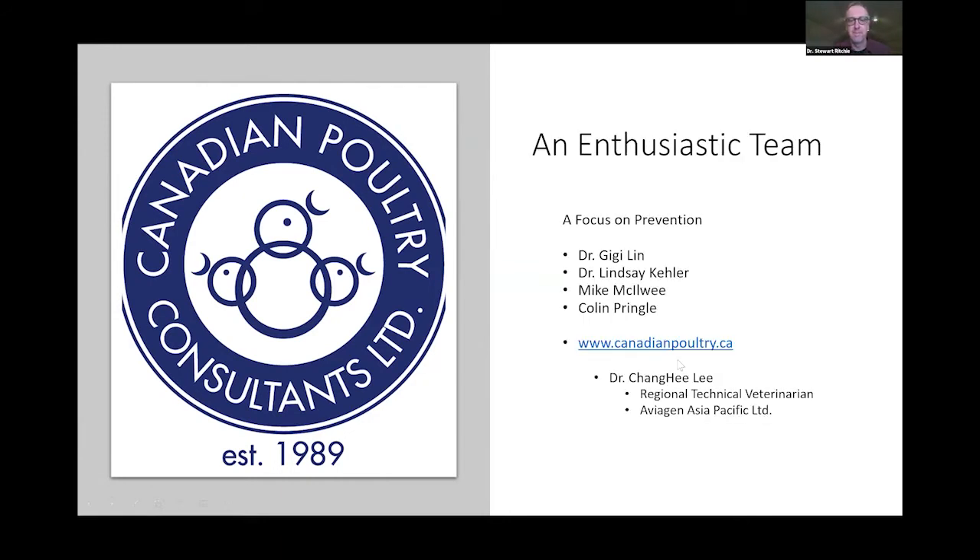I'm really fortunate to work with an enthusiastic, younger, highly talented team who get up in the wee hours and work late, learning what we have to do to focus on prevention. I'd also like to give credit to Dr. Chang-hee Lee, a master's student at the University of Georgia who took great interest in producing platinum chicks and helped me produce this presentation. Dr. Lee is now a regional technical veterinarian in Asia Pacific for Avigen.